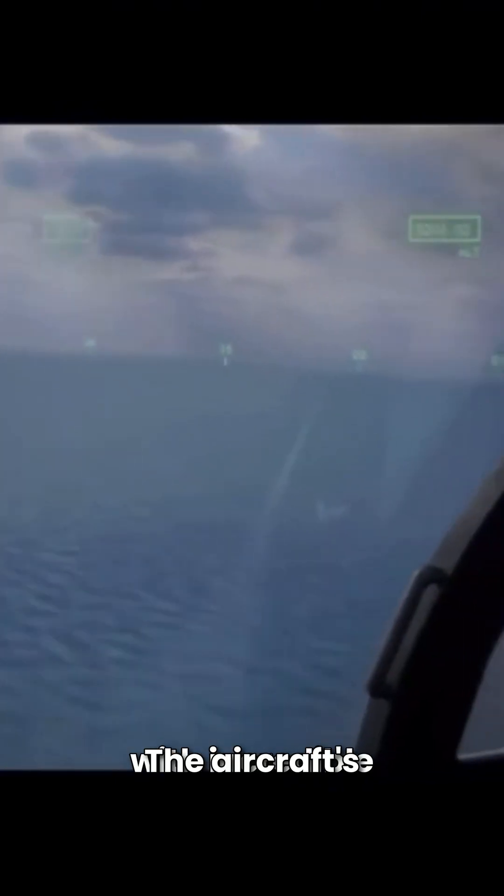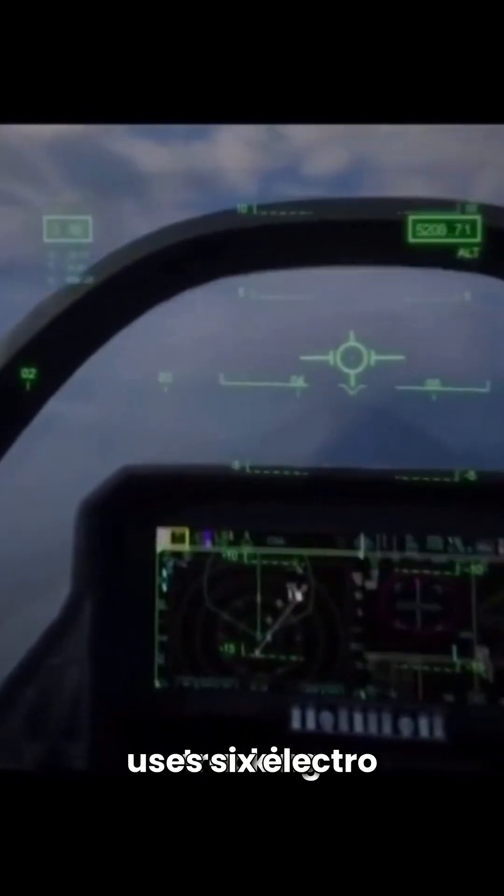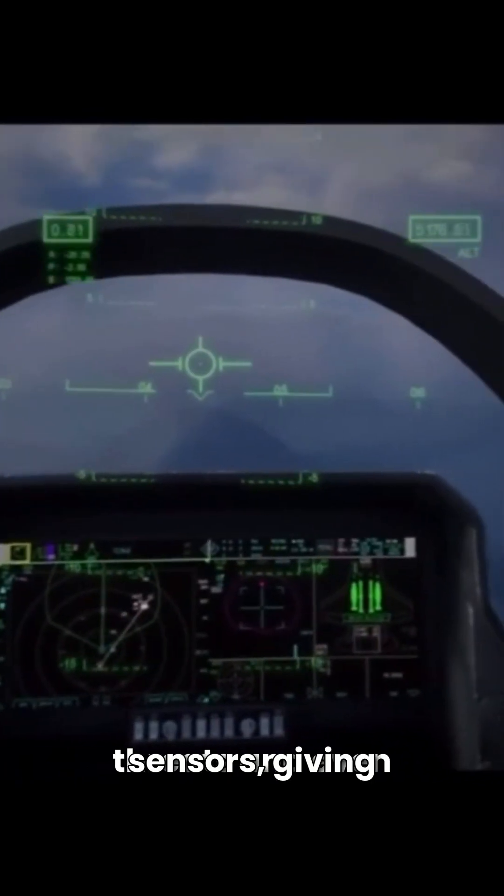The AESA radar scans the battlefield with incredible speed and precision, tracking enemy aircraft, ground threats, and even incoming missiles from long distances. It not only detects these threats, but can simultaneously engage multiple targets, making it extremely difficult for adversaries to escape once they've been identified.